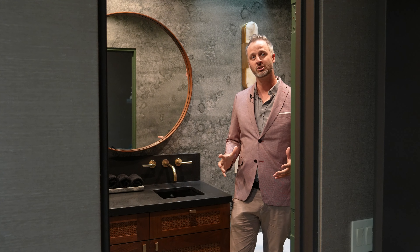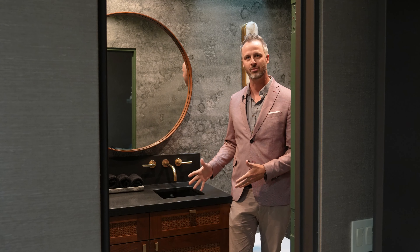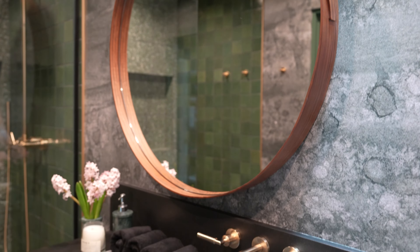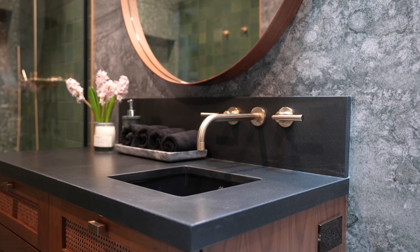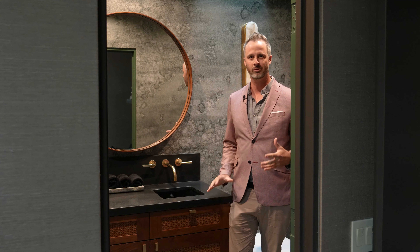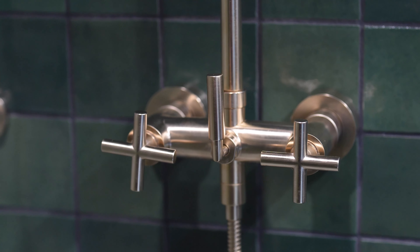What I love most about this is our brushed Dura Brass finish pairing with this matte black countertop. For me, it really brings out the beauty in the fixtures, and with Dornbracht, what we want to provide is not just beautiful product, but product that's built and designed to last for a long time.